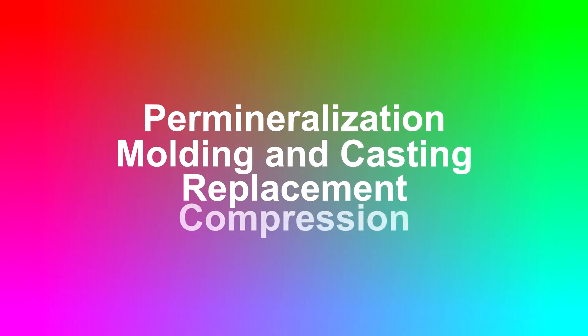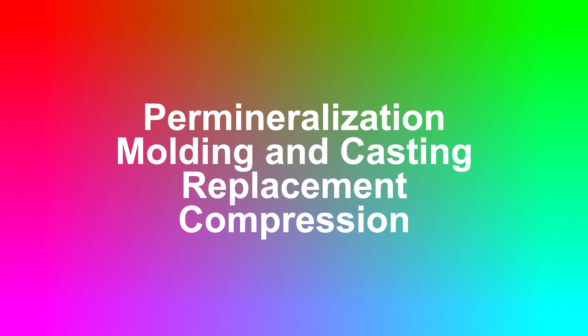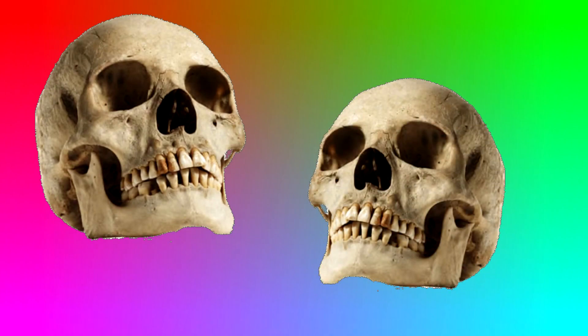From permineralization, molding and casting, replacement, and compression. If you call our order now, we'll allow you to send in a second set of remains absolutely free.